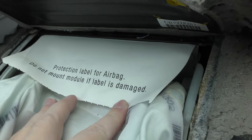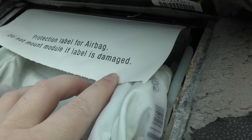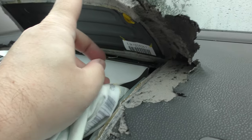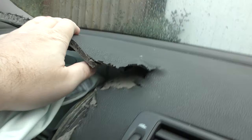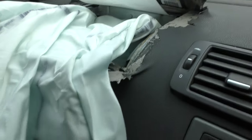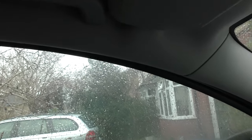Protection label for airbag: do not melt module if label is damaged. You can see the other half of this metal cover bursts upwards, ripping the dashboard apart — that's quite stiff. You can see it just bursts open. No side airbag went off on the other side of my car, even though the impact was on my front right corner. And I'll now show you the damage to the outside of the car.